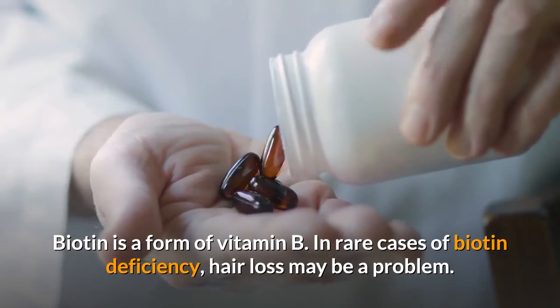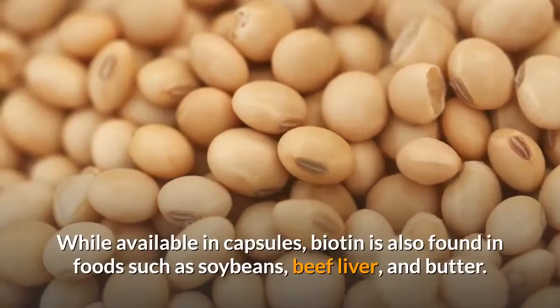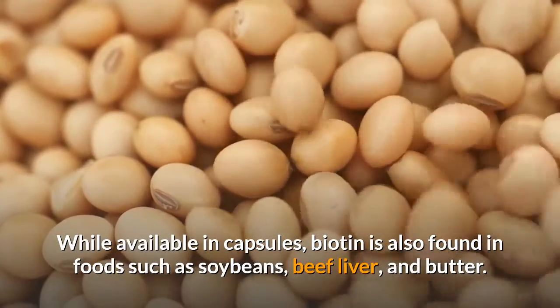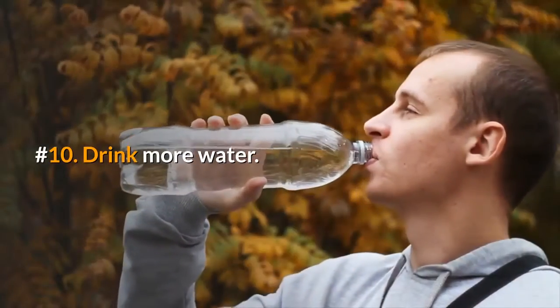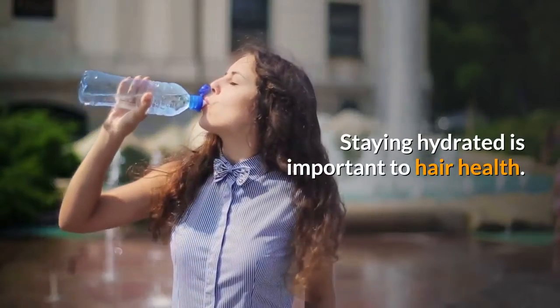Number nine: get some biotin. Biotin is a form of vitamin B. In rare cases of biotin deficiency, hair loss may be a problem. While available in capsules, biotin is also found in foods such as soybeans, beef liver, and butter.